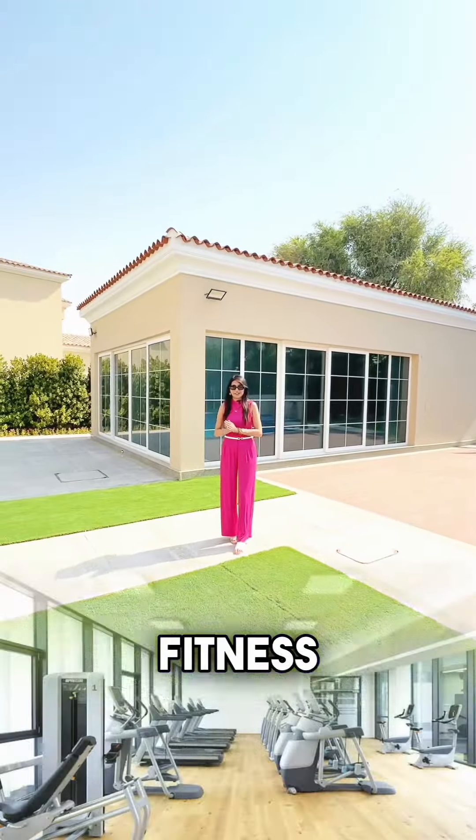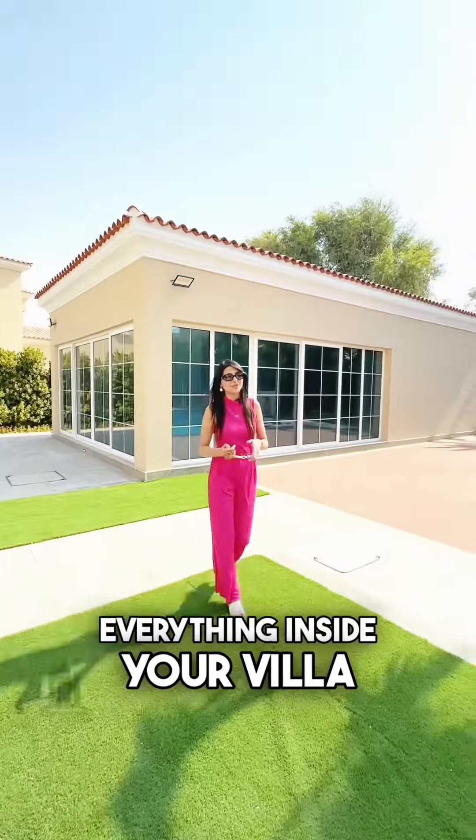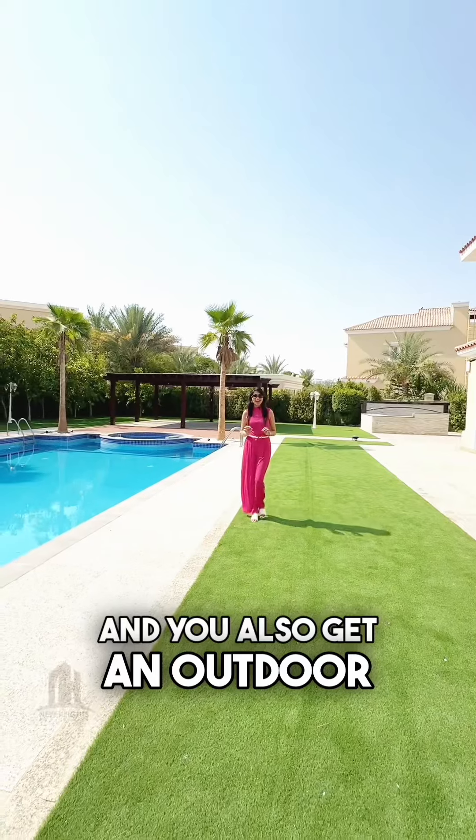In this villa, you get an independent fitness center with a steam room, sauna, and gym — everything inside your villa. And you get an outdoor party hall with a barbecue area.